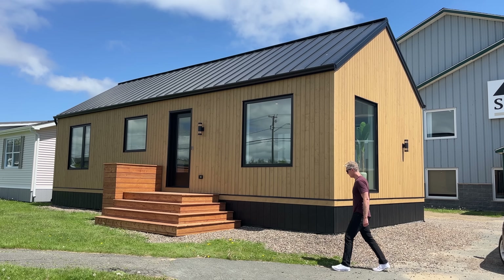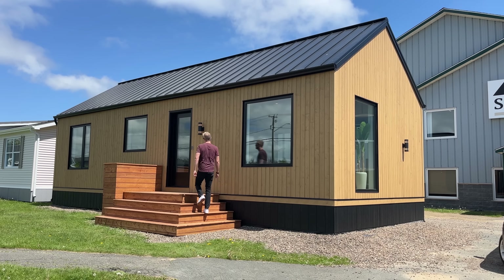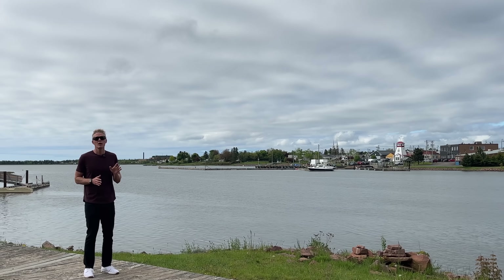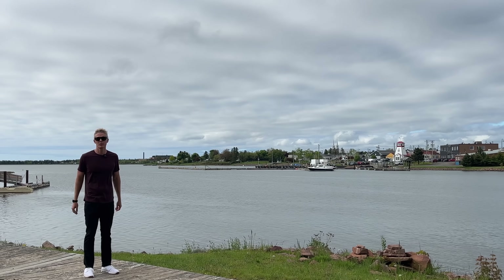Full disclosure, I don't fly clear across the country just to see any old home. Today I'm going to show you something special. I'm heading over to Supreme Homes to check out their brand new Nordic series, and if it's anything like the renderings, we're in for a real treat.